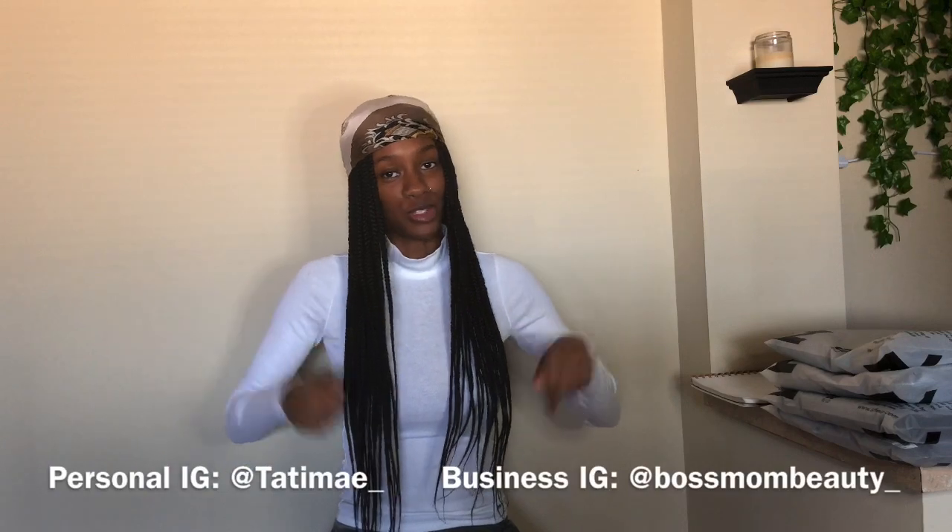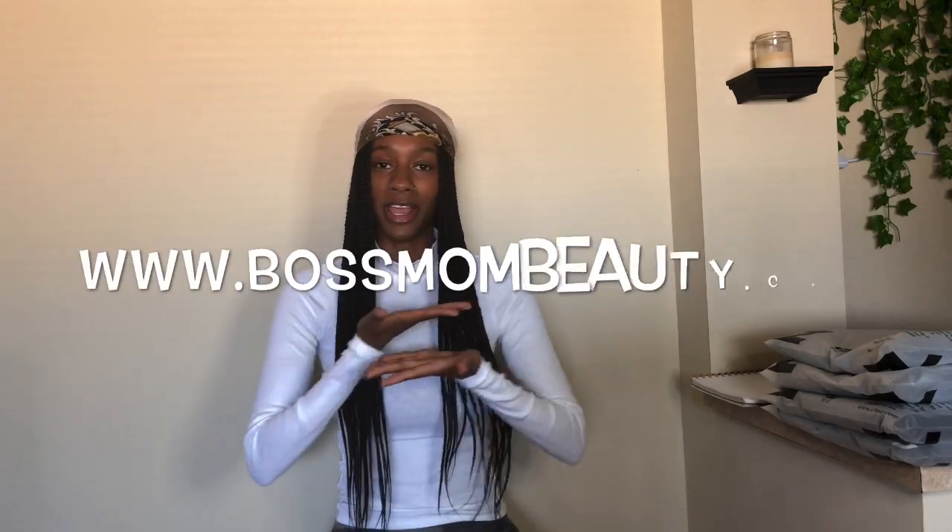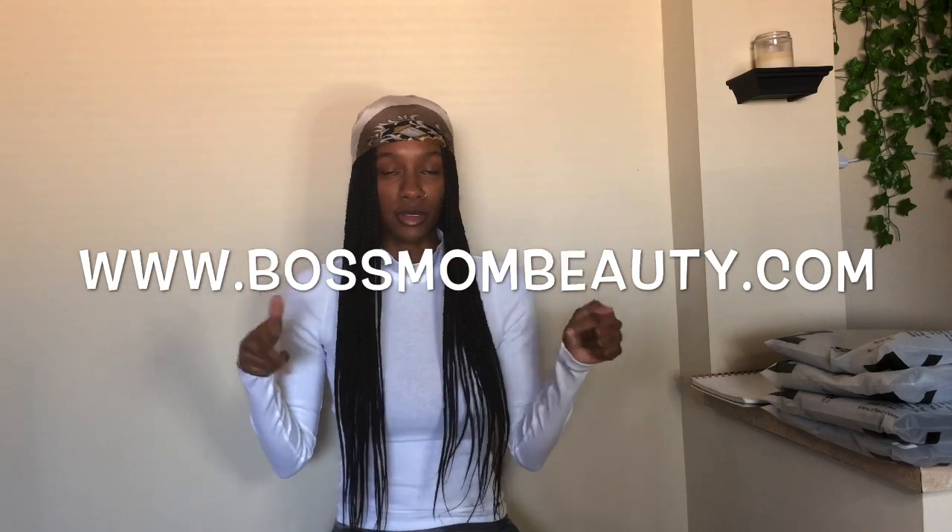Welcome back to my channel, it's me Tatiana Monet. If you're new, welcome! Go ahead and follow me on Instagram — it's gonna be at the bottom of the screen, business and personal. Also shop my brand, bossmombeauty.com, on the screen and in the description box. So you all see the title of this video — this is gonna be a SHEIN haul. I ordered quite a few things from SHEIN but I'm only going to dedicate this video to SHEIN jeans. Let's get straight into it.